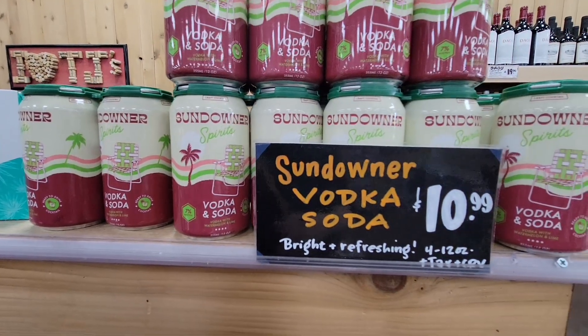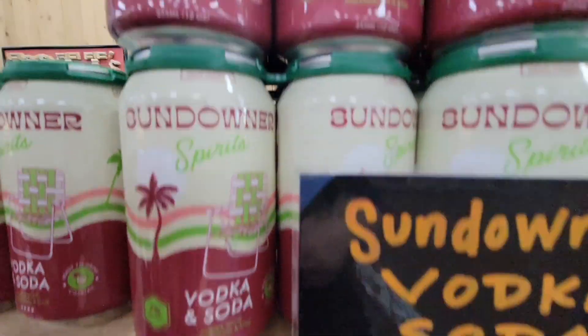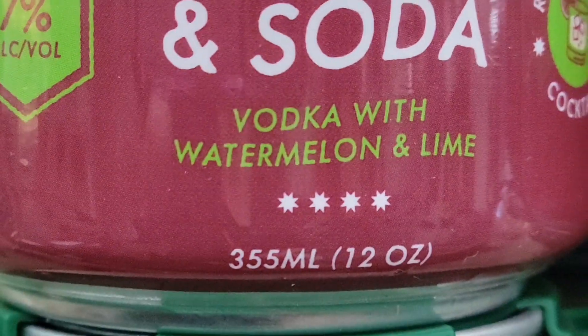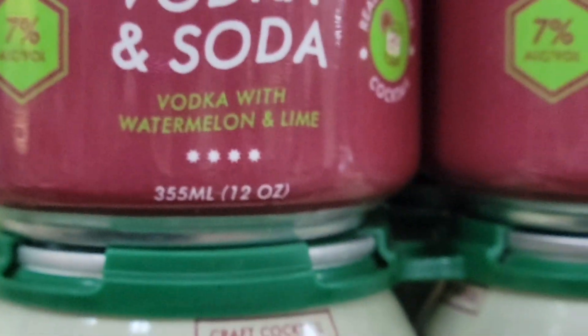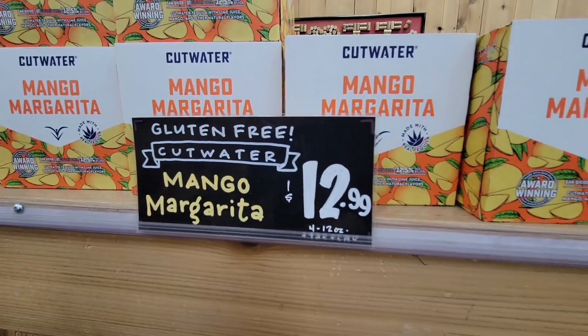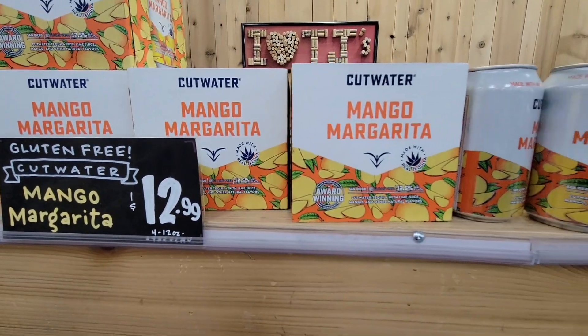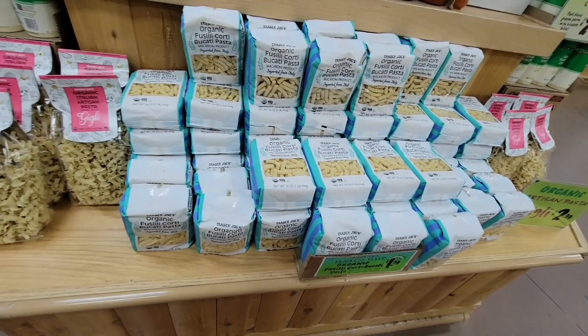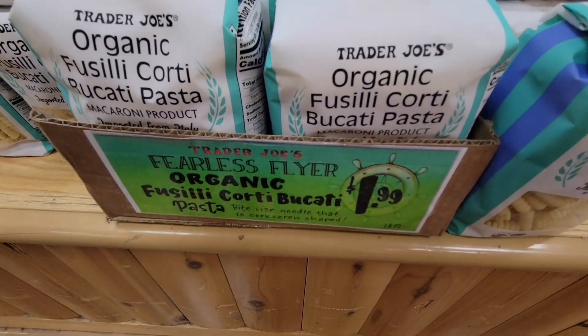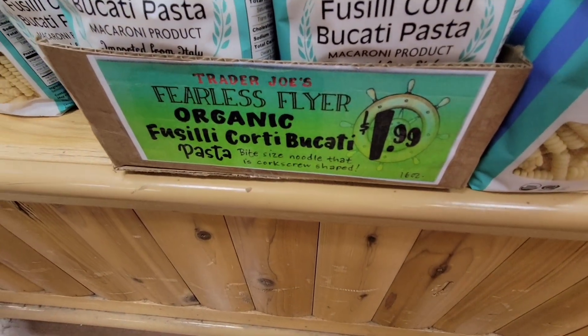Of course I had to check out the liquor department. They have a vodka soda — vodka with water, lemon, and lime. That's a little interesting. These are like the Cutwater-style drinks that have really taken over. Remember when wine coolers used to be a thing — speaking of the 80s. A lot of changes have come over the years.